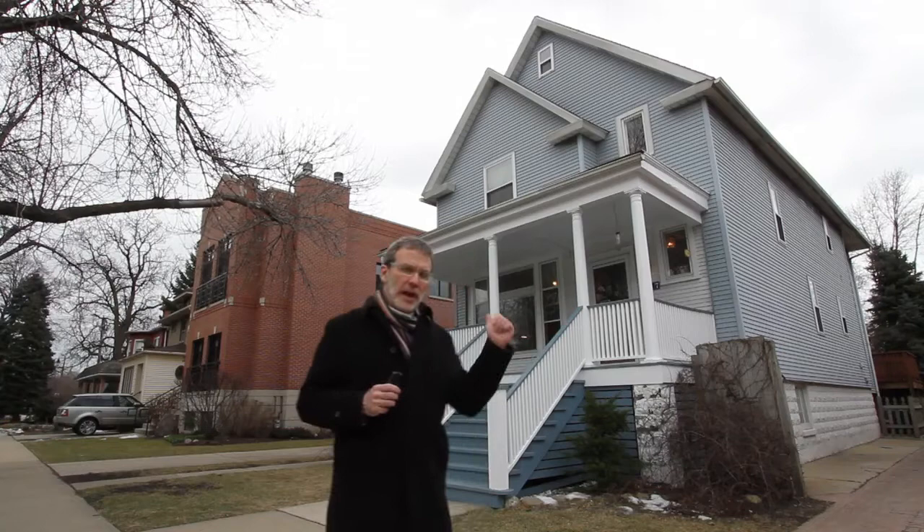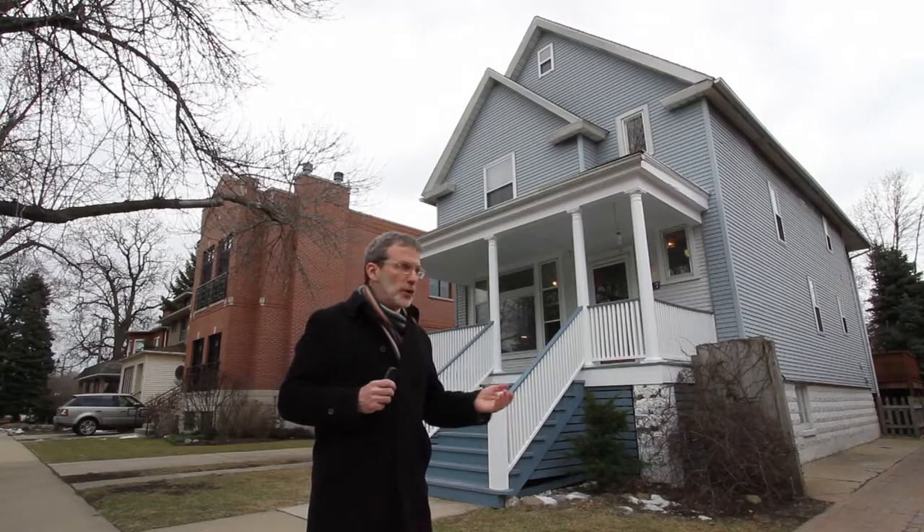This street in Independence Park is lined with classic Chicago house styles — bungalows, farmhouses, Victorians. And this one is a farmhouse, with a simple roof, nice front porch, and an elevated first floor. This, to me, says Chicago.